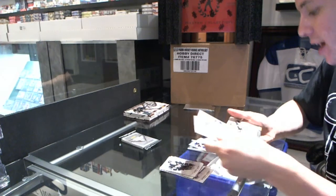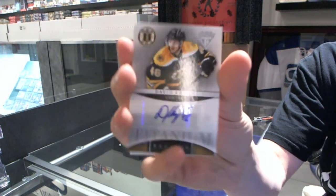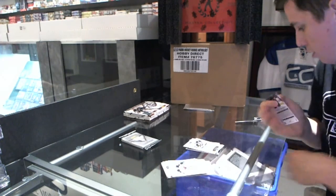We've got a Titanium Reserve autograph — David Krejci. Not bad.